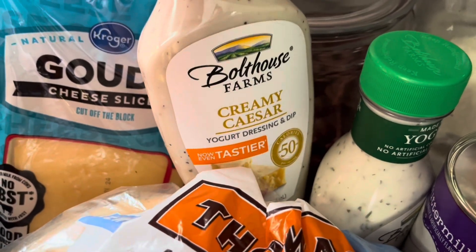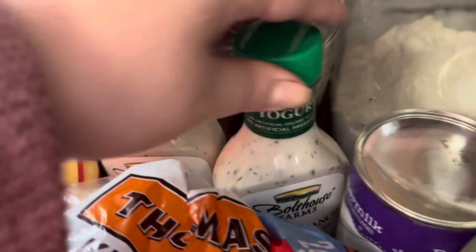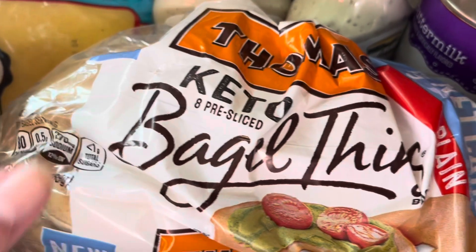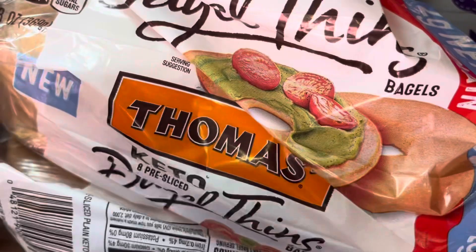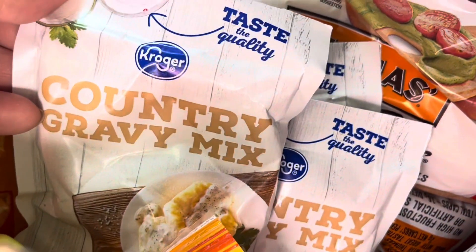I got colby jack and those are for sandwiches. I've been feeling like a salad so I got these Bolt House Farms dressings — they're the yogurt dressings, two for $6. I got the Caesar and the ranch. I also got some keto bagels — the bagel thins — and I got two of those.